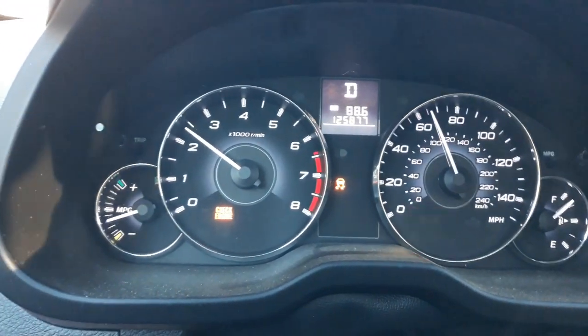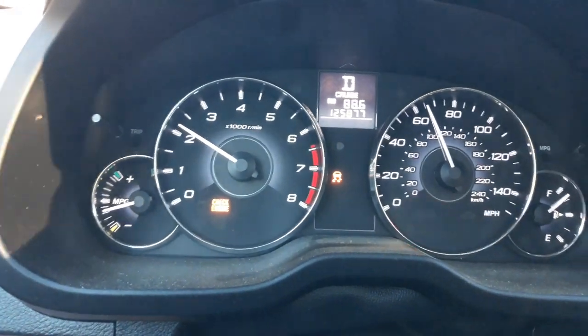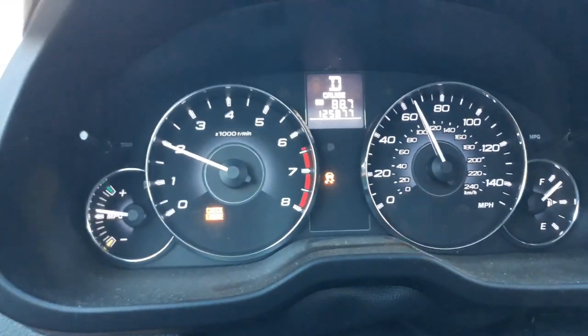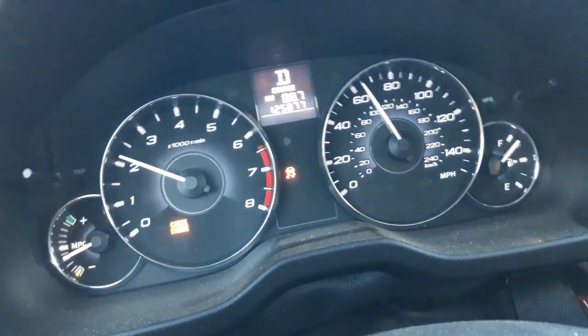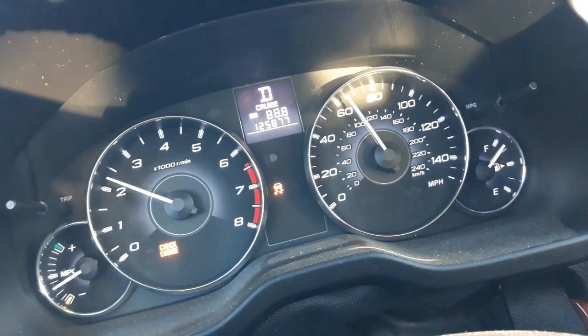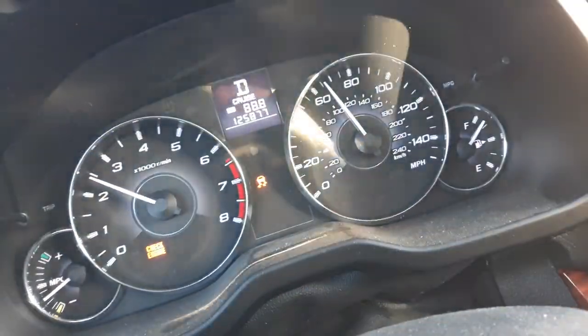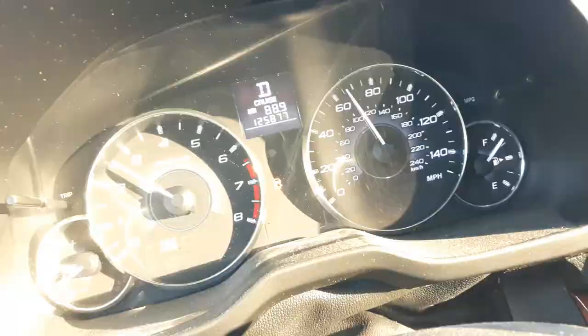The cruise control buttons are not working right now — nothing responsive there. The e-brake handle is pushing in with normal sounds associated with brake application while moving. The traction control button does not turn the traction control light on or off.